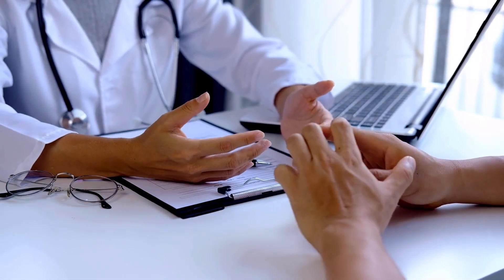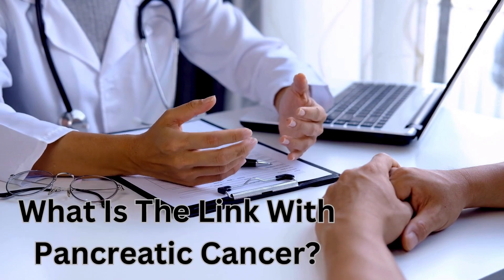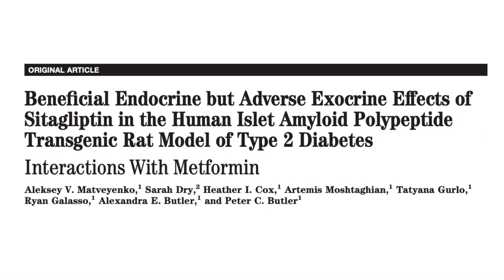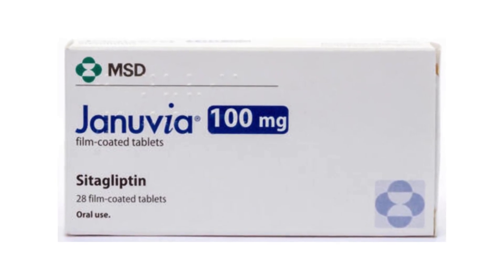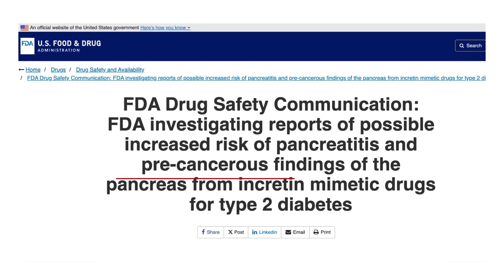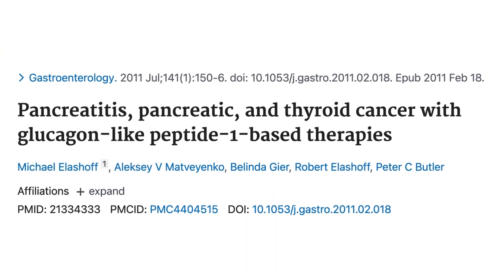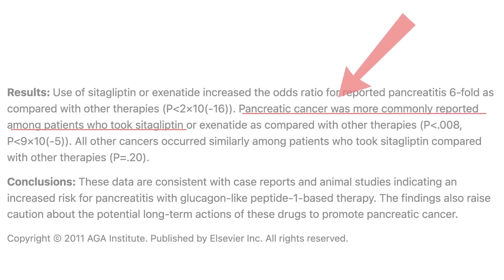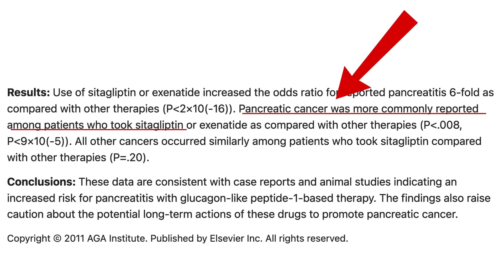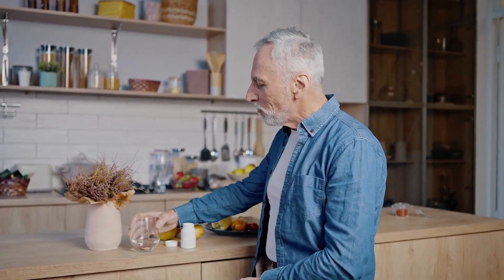One of the commonly asked questions in my clinic is: what is the link with pancreatic cancer? A study published in April 2009 found a link between Januvia, the brand name for sitagliptin, and an increased risk of pancreatic cancer. In a follow-up study, researchers looked at data submitted to the FDA's adverse events reporting system and found a 2.7-fold increase in pancreatic cancers reported in patients treated with Januvia compared to other diabetic medication.